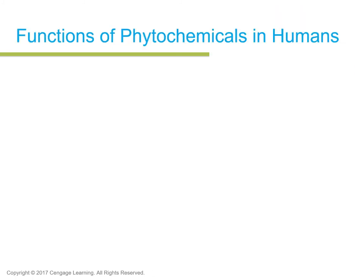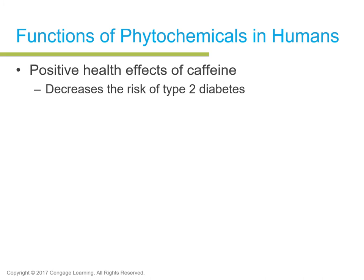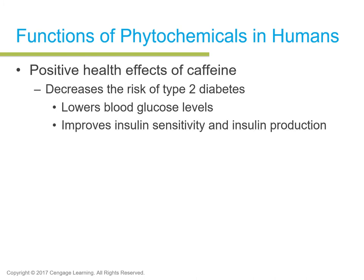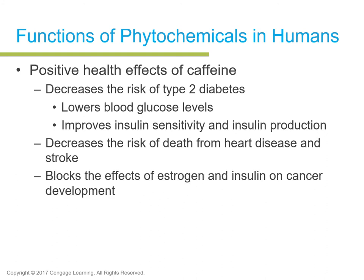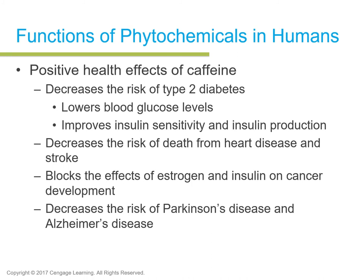Positive health effects of caffeine include decreased type 2 diabetes risk, lower blood glucose levels, improved insulin sensitivity and production, and decreased risk of death from heart disease and stroke. It also blocks the effects of estrogen and insulin on cancer development and may help with Parkinson's and Alzheimer's diseases. Improved mood, depression reduction, and athletic performance enhancement are also noted. However, side effects include increased blood pressure, anxiety, nervousness, sleep disorders, and heart palpitations.